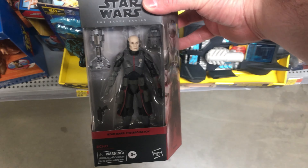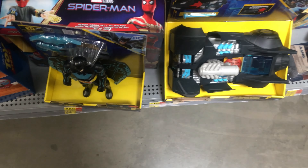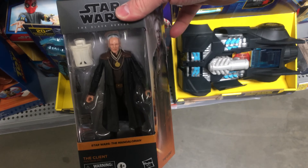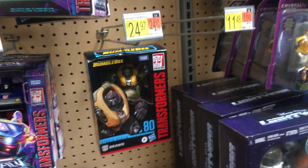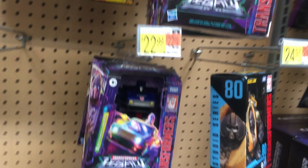I'm back at another Walmart. Looks like they've got some more Black Series Echo and The Client. So for anyone looking for those two. As for Transformers, there's a Brawn — don't see that all the time. But literally all of these are just the regular Wave 1 Deluxes.